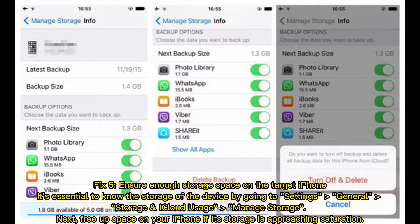Fix 5: Ensure there is enough storage space on the target iPhone. Check the device storage by going to Settings, General, Storage, iCloud Usage, then Manage Storage. Next, free up space on your iPhone if its storage is approaching saturation.